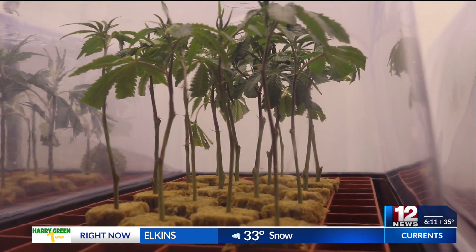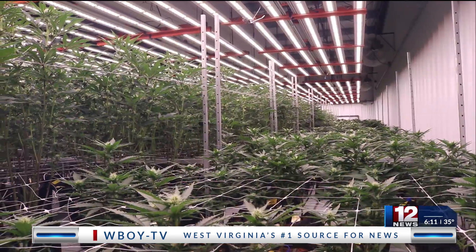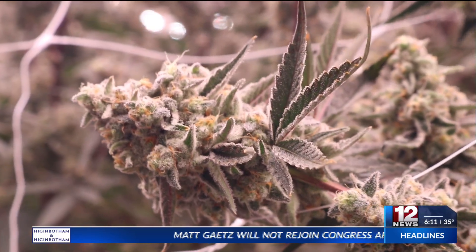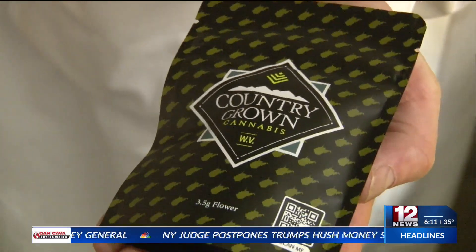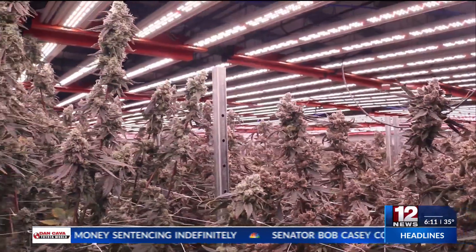As strenuous and daunting as the process may seem, it's all quality assurance for the sake of the patient, which is not typically found with the majority of Delta-8 products sold throughout the state. Staff of Harvest Care Medical's production and dispensary locations encourage those interested in the field to educate themselves, which they are happy to help with. For 12 News from Bridgeport, I'm Jalen Lamp.